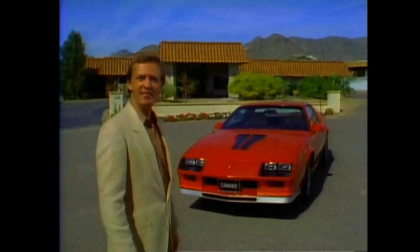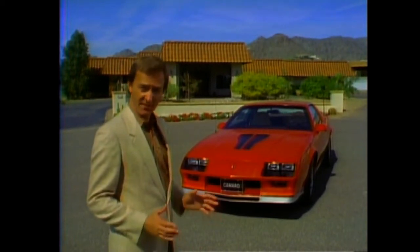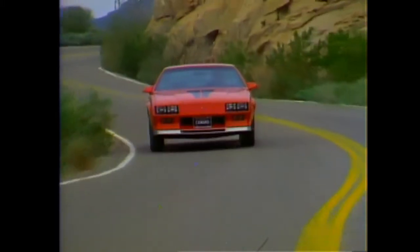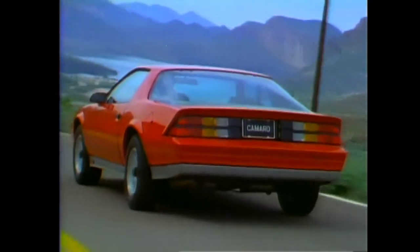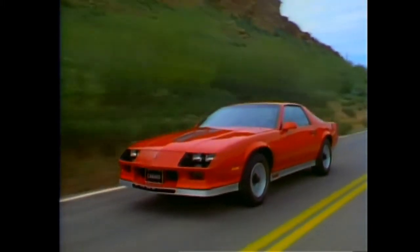First, let's look at vehicle dynamics. Sports car enthusiasts demand a car that delivers tight, precise performance. Z28 has been specially designed to deliver this sporty car ride. Similar to many world-class sports cars, Z28 is rear-wheel drive — a configuration that provides impressive vehicle dynamics.